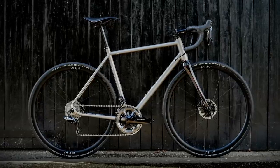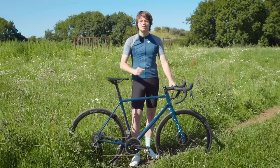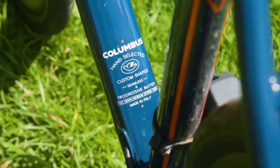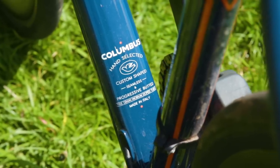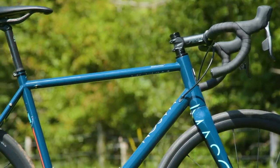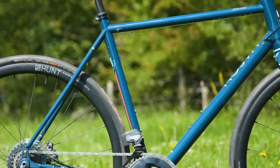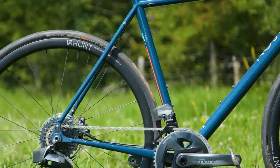And then finally you have the Resolution, which is its Columbus steel all-road endurance road bike. This particular bike is made of a mix of Columbus Life and Columbus Spirit tubing, with the whole bike welded together by Mason's contractors near Venice, and all of the bikes being put together at Mason's base in Brighton.